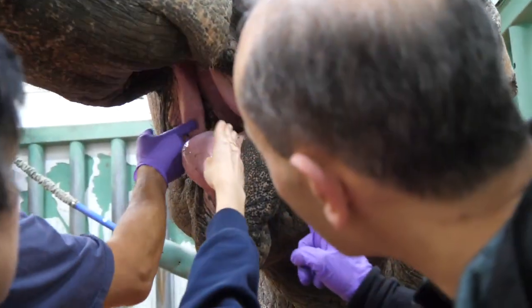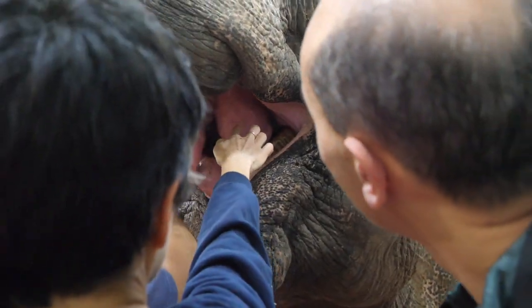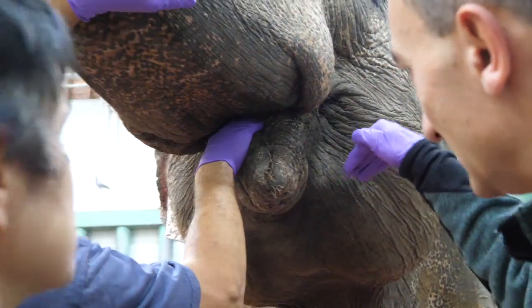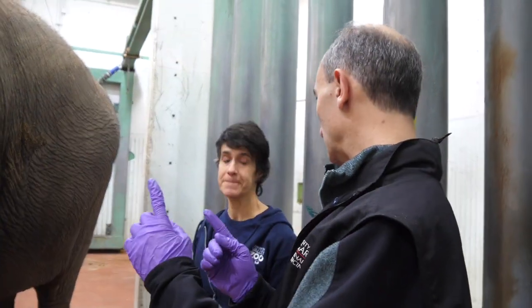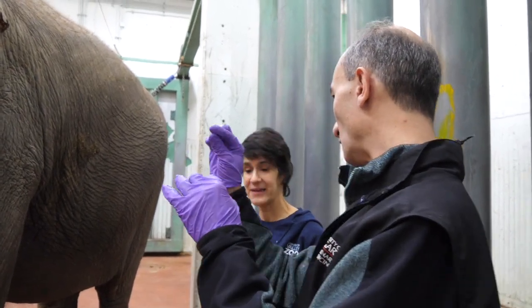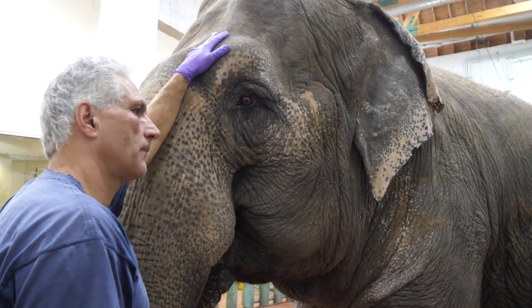Today we're here for an additional day of assessment. We're going to look at the throat area on Lucy from the top side using an endoscope with a camera. We're going to pass the camera in through her trunk and hopefully reach up above her throat, and we're also going to look in her mouth to understand what's going on and how she can breathe through her mouth making so much noise.